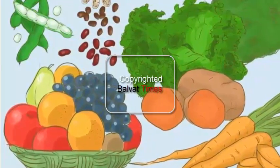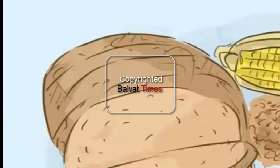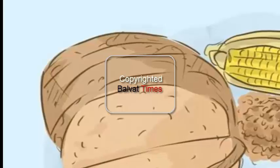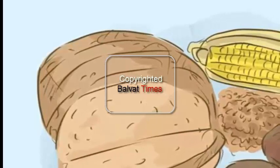Eat more whole grains and cut simple carbs. Whole wheat bread, oatmeal, whole wheat pasta, sweet potato, and brown rice are all excellent sources of energy and nutrition, combined with the right combination of proteins and vegetables. Whole grains are perfect all-around nutrition.